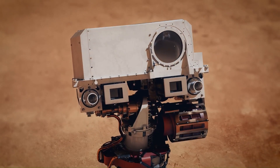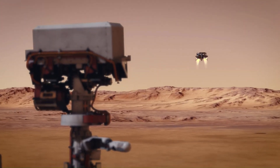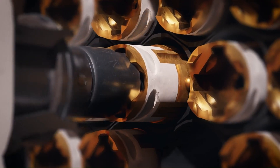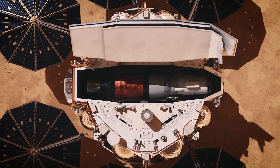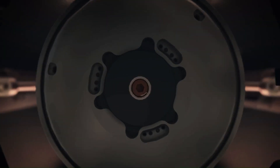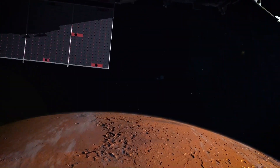The mission is complex and will require several spacecraft to be launched and coordinated. A lander would land on Mars and collect samples, which would then be transferred to a rocket launching them into orbit. An orbiter would rendezvous with the rocket, capture the samples, and return them to Earth where they would be landed in a secure location.